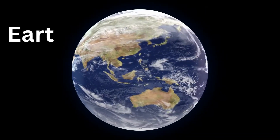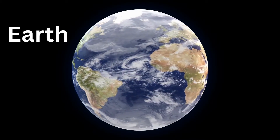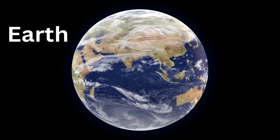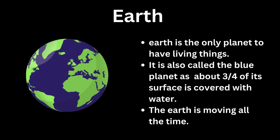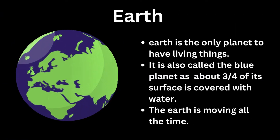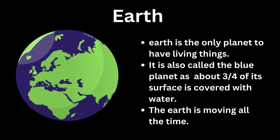After Venus comes Earth, the third planet from the Sun. You know all about Earth because that's the planet where we live. Earth is the only planet to have living things. It is also called the blue planet as about three-quarters of its surface is covered with water.